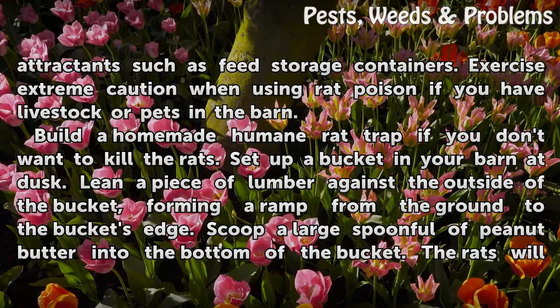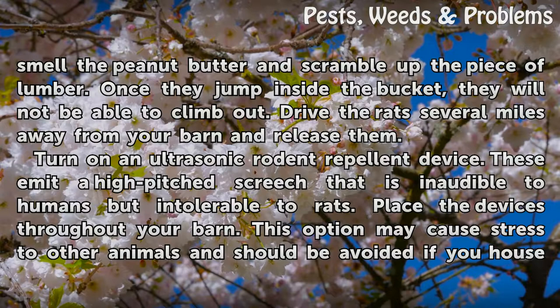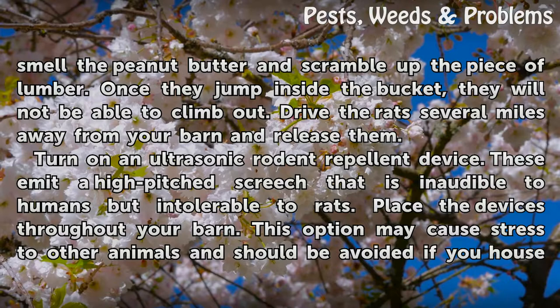Build a humane rat trap if you don't want to kill the rats. Set up a bucket in your barn at dusk. Lean a piece of lumber against the outside of the bucket, forming a ramp from the ground to the bucket's edge. Scoop a large spoonful of peanut butter into the bottom of the bucket. The rats will smell the peanut butter and scramble up the piece of lumber. Once they jump inside the bucket, they will not be able to climb out. Drive the rats several miles away from your barn and release them.